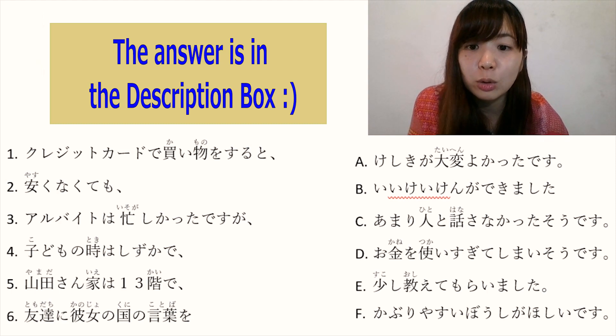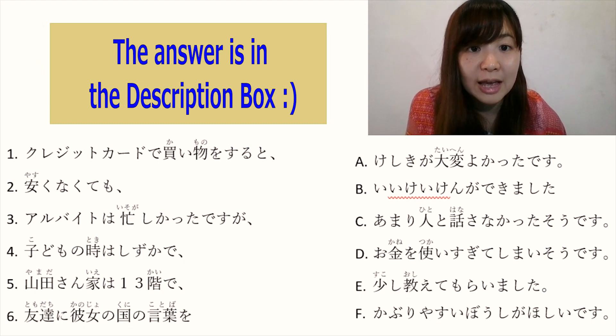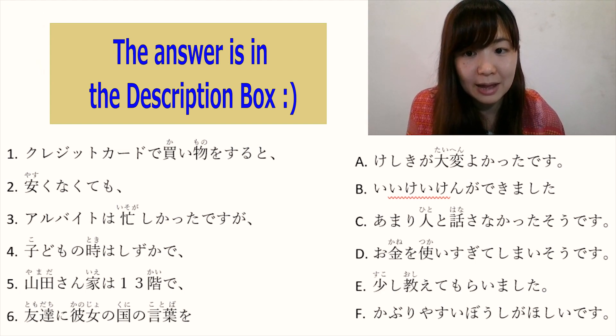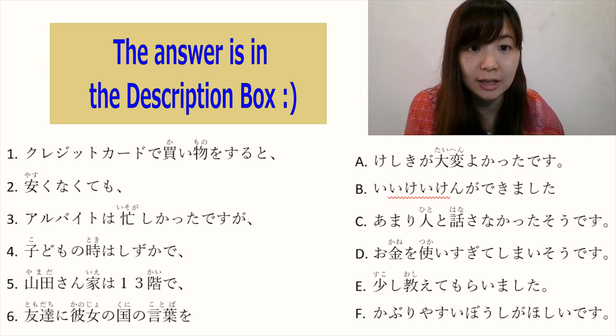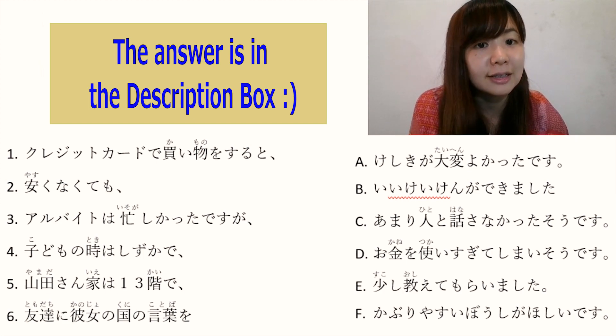Number 6: 友達に彼女の国の言葉を. The only answer left on the right side is E: 少し教えてもらいました. So the full sentence means 'my friend taught me some words from her country'. The answer is E.